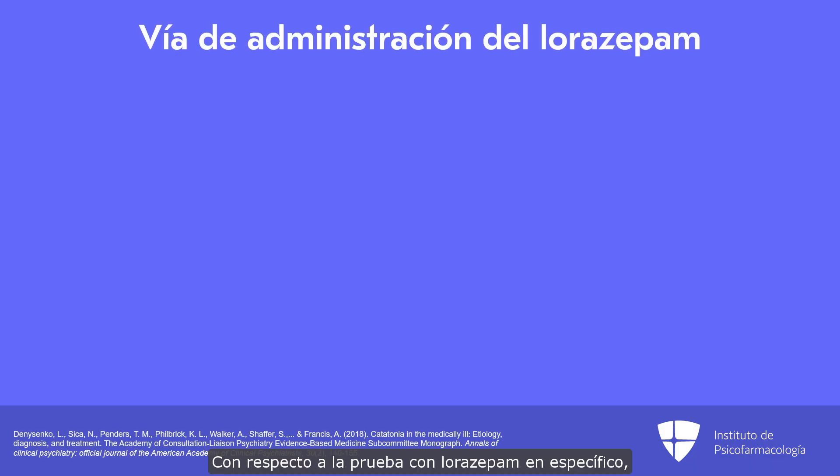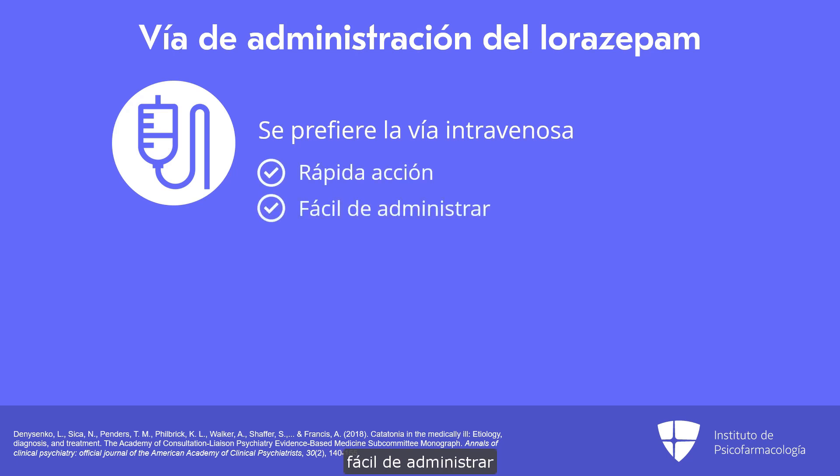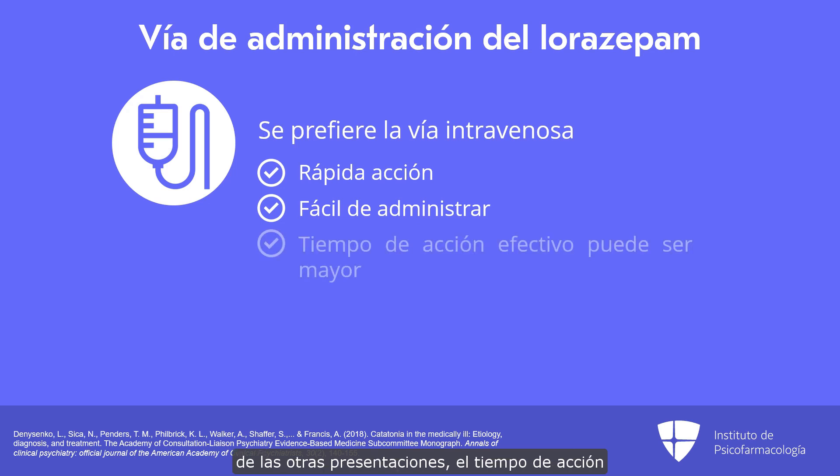In terms of the specifics of the lorazepam challenge, the intravenous form of lorazepam is greatly preferred over other forms. It's quick acting, it's easy to administer, and despite having the same half-life as other forms, the effective length of action may actually be longer for intravenous lorazepam. This is also why it has long been the preferred treatment for status epilepticus.